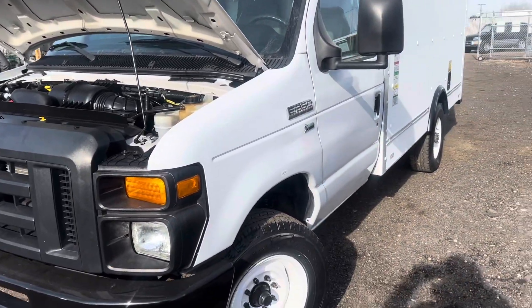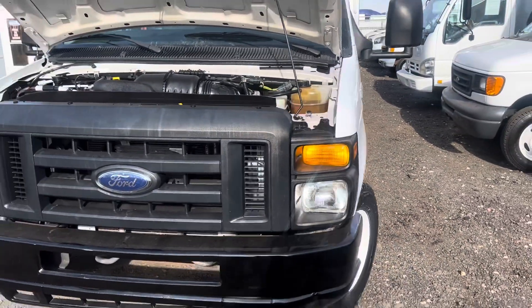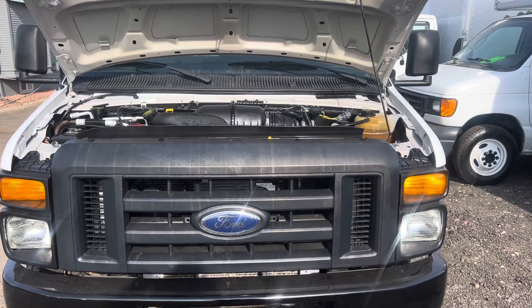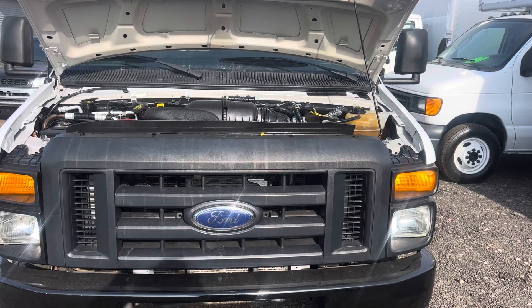Here at Cardin Automotive we change all the filters, all the fluids. We make sure all the maintenance is up to date and we make sure the truck is completely ready for work.